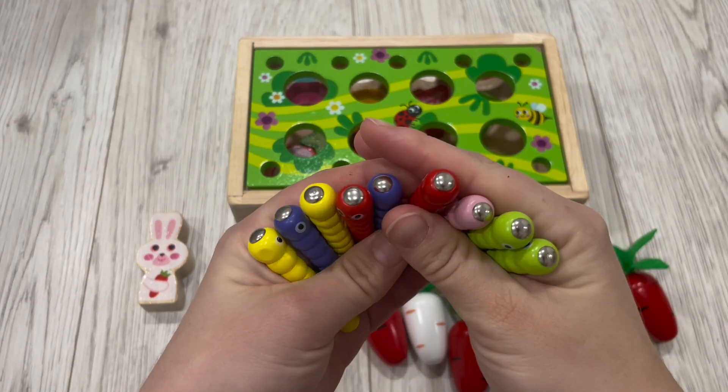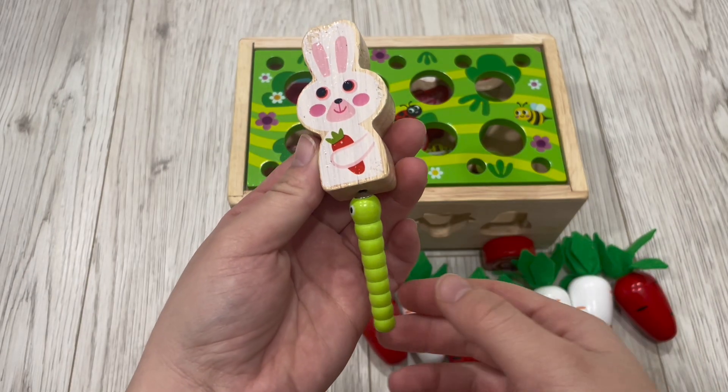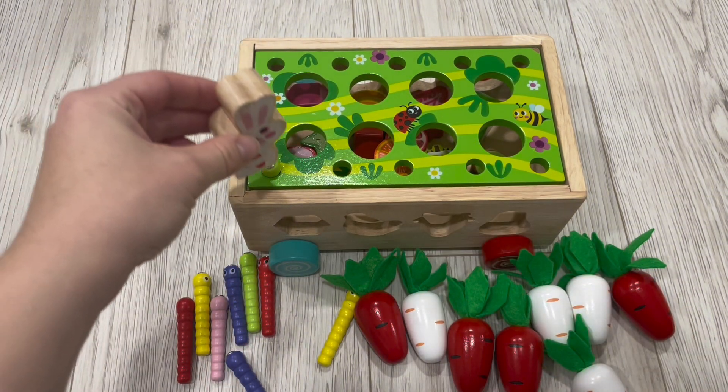Now with these little worms, they are so fun. They have a magnetic top so that when they're in their slot, the little bunny can just pull them right out.